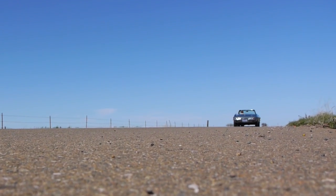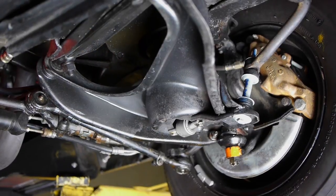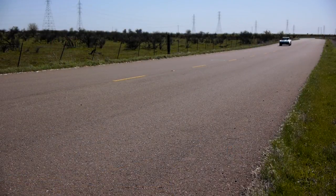It does have the original springs on the back end of it, and it was testimony to how good this car has been kept because it didn't even wear out a set of rear springs on the car.